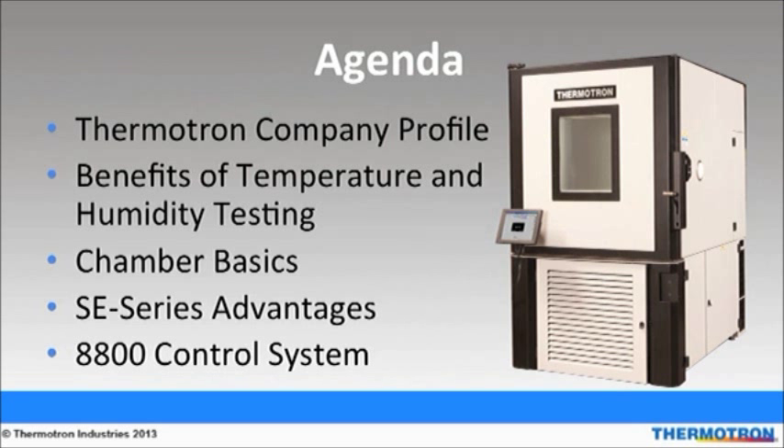Here is the agenda for today's presentation. I am going to share Thermotron's company profile. Jane will talk about benefits of product reliability testing and chamber basics. Jake will discuss the advantages of Thermotron's high performance SE series environmental test chambers. Lastly, I will talk about Thermotron's exclusive 8800 programmer controller.